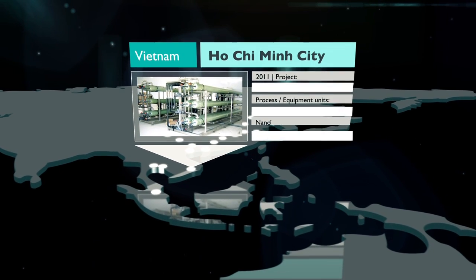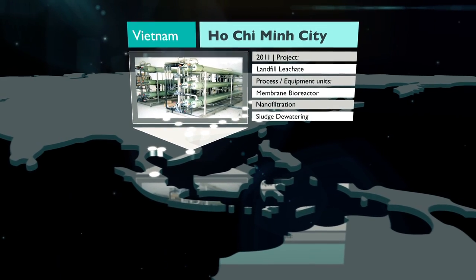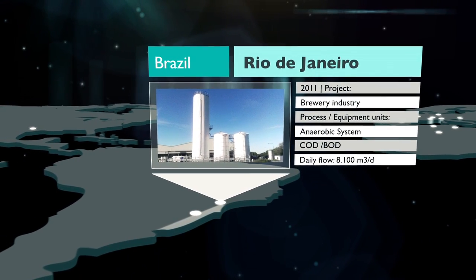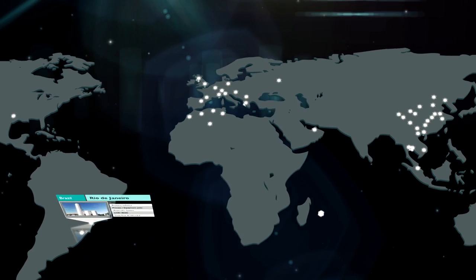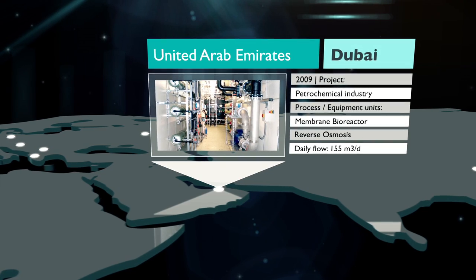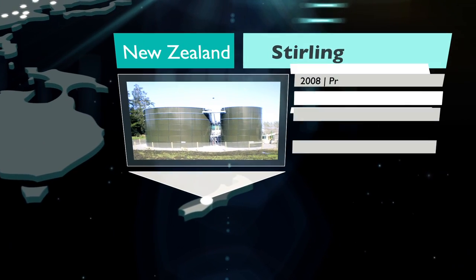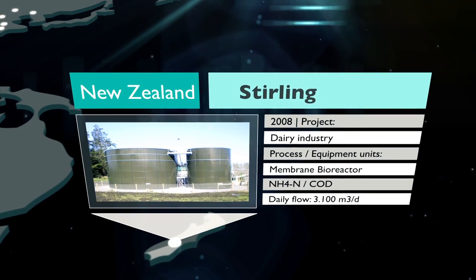Vietnam: construction of the largest leachate treatment facility in Southeast Asia, with state-of-the-art environmental engineering made in Germany. Brazil: energy generation from brewery wastewater for one of the largest brewery sites in South America. Dubai: recycling of wastewater from the petrochemical industry. New Zealand: dairy wastewater treatment to provide safe discharge into environmentally sensitive zones.